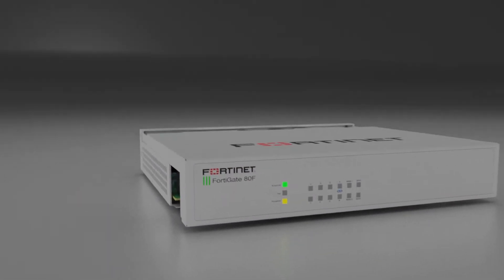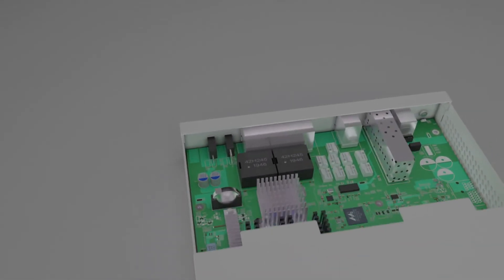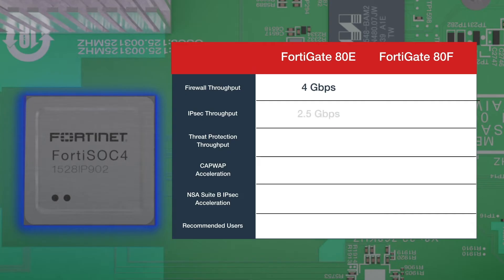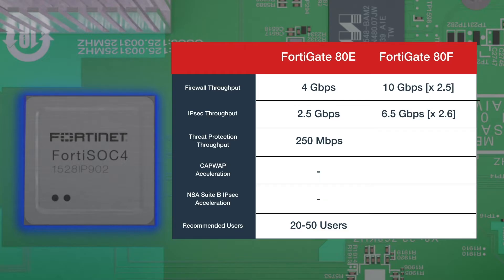The 80F is also equipped with the highest amount of memory among desktop model FortiGates today, which makes it the most suitable for large deployments. Compared to the previous 80E series with SOC3, the FortiGate 80F series delivers 2.5 times more firewall and IPSec VPN throughput, and over 3.5 times more threat protection throughput.